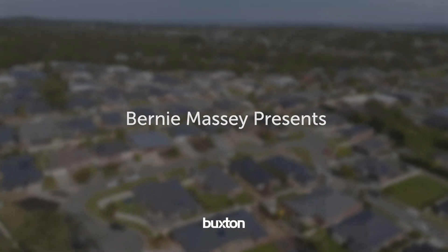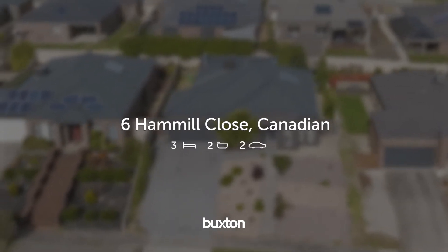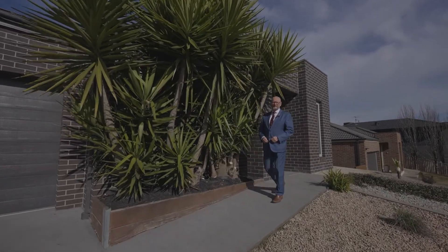Situated in the sought-after suburb of Canadian, this three or potentially four bedroom home boasts elevated views. Hi, I'm Bernie Massey from Buxton Ballarat, and welcome to Six Hamill Close in Canadian.